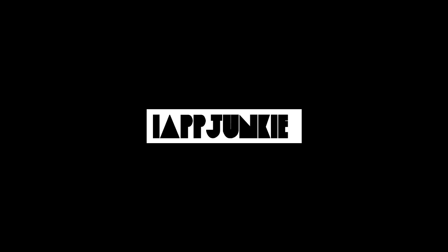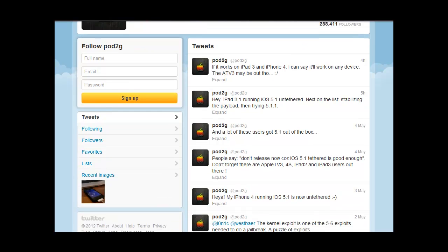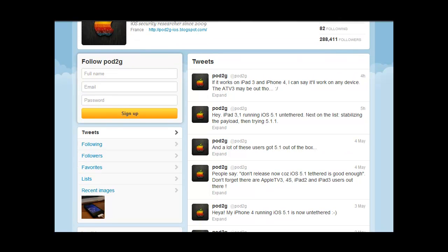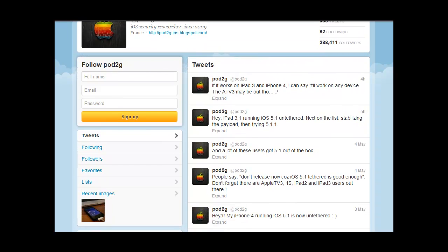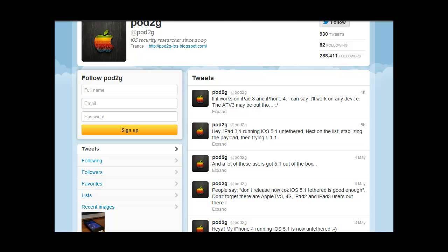Hey guys, this is John from iAppJokey, just bringing you a quick update on what's going on in the jailbreak community. Exactly a week ago today, Pod2g — as many of you know, he finds the exploits and turns them into the final product of a jailbreak — was able to get his iPhone 4 running iOS 5.1 on the untethered jailbreak.